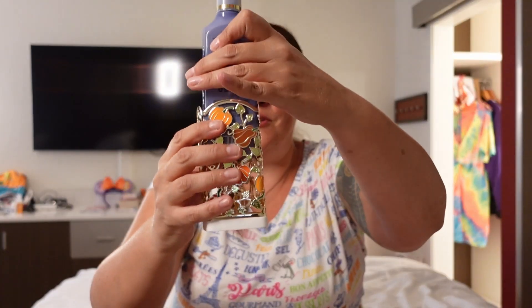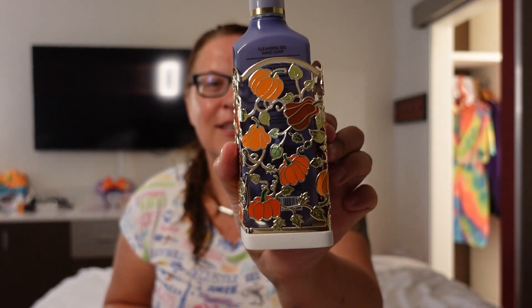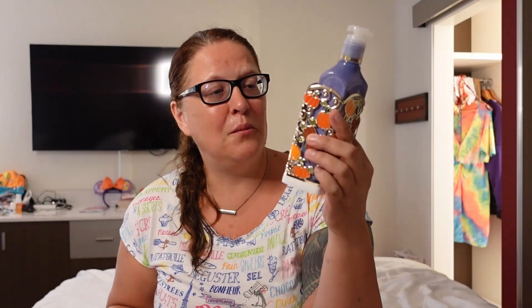And they have this — look how beautiful this is. This is honestly so beautiful. You put your soap dispenser in here and you have year-round beautifulness with pumpkins and stuff. I'm so in love, this is so cool and so nice.